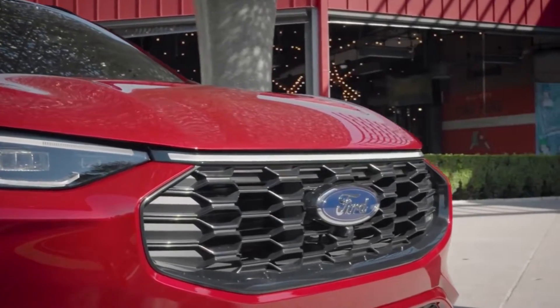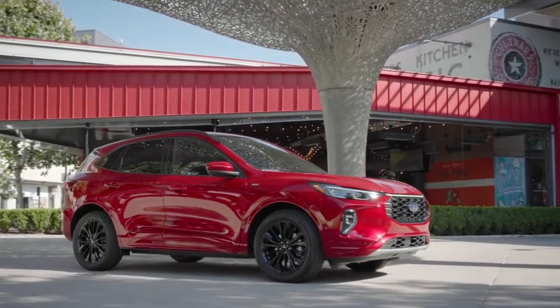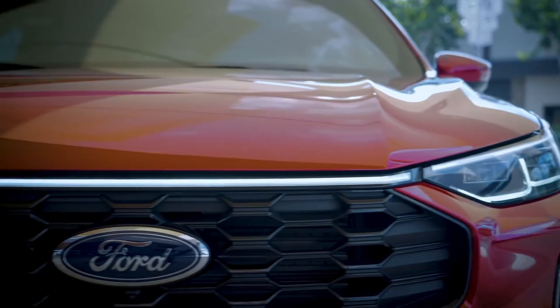Its highest-end model costs more than $40,000. Ford dealerships should have the car in stock by March 2023.